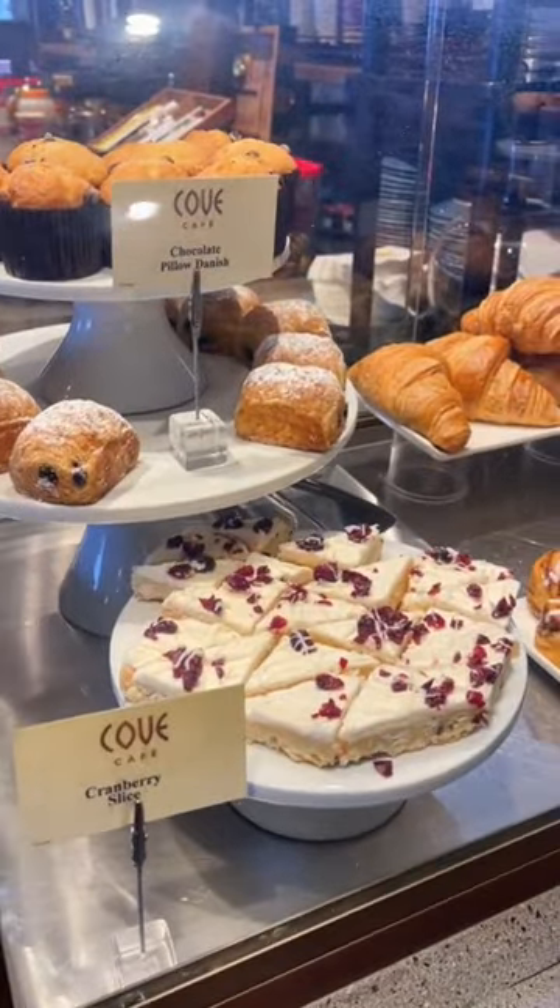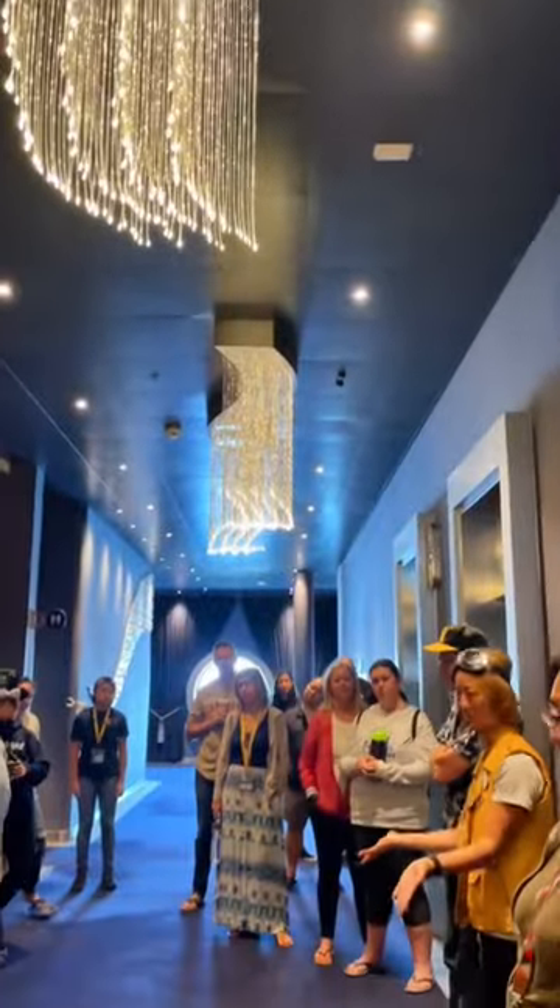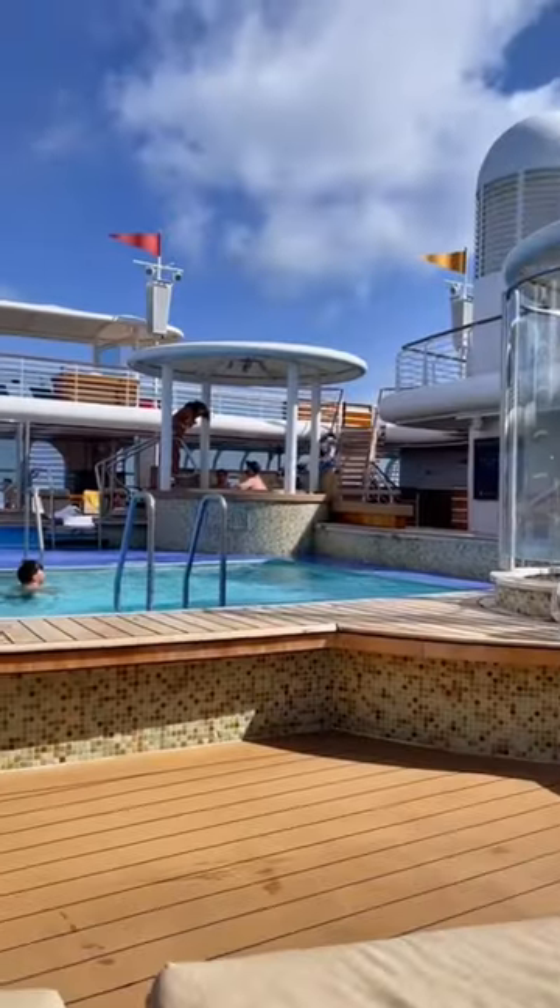Did you know the pastry case at Cove Cafe is free on Disney Cruises? After breakfast, we took a guided tour of the ship before heading up to the pool deck for lunch.